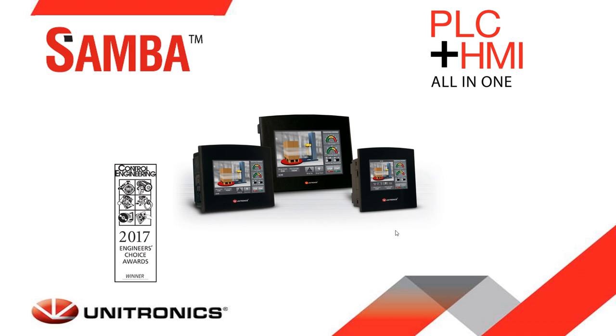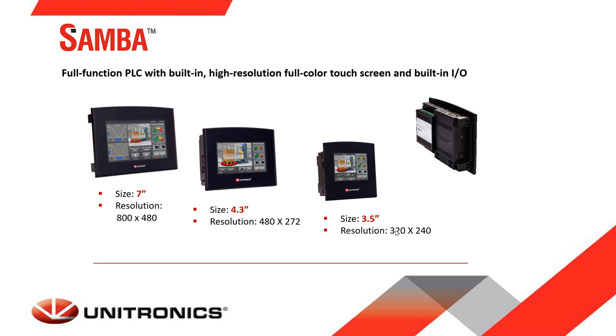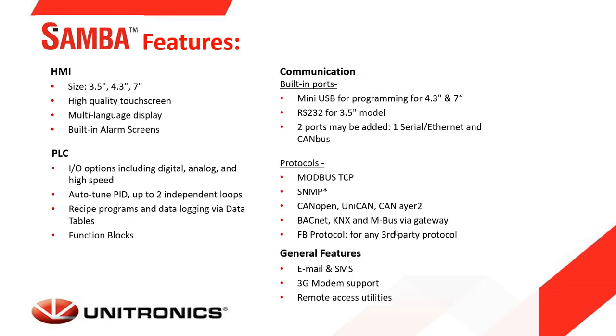The Samba series is a very cost-effective controller for small machines, offering three screen sizes — 3.5, 4.3, and 7 inch — with built-in IO. It supports many features of the Vision series, but with less memory, making these controllers a perfect match for small machines.